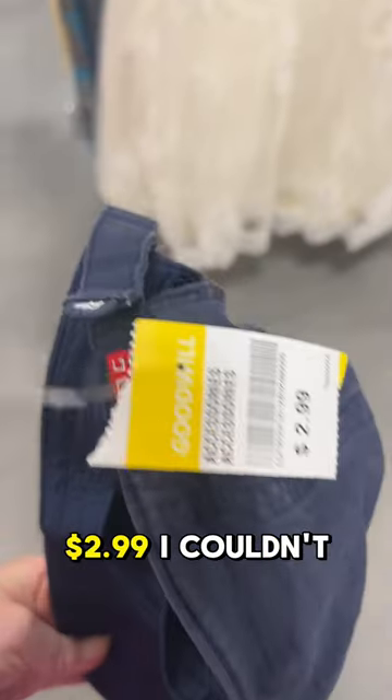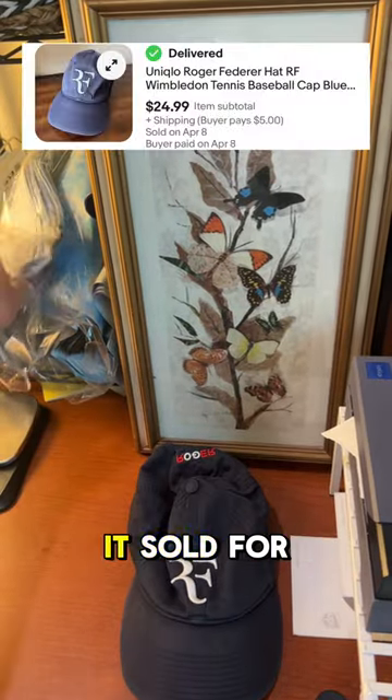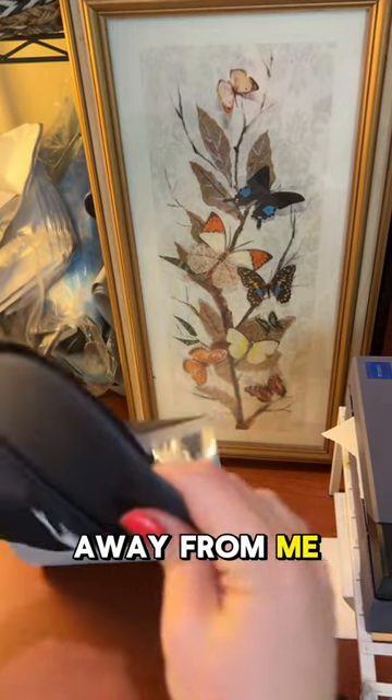For $2.99 I couldn't pass this up, and after just a couple weeks of being listed it sold for $24.99 plus $5 shipping. The person that bought it only lives like 30 minutes away from me.